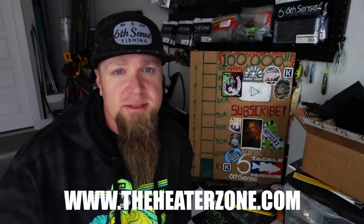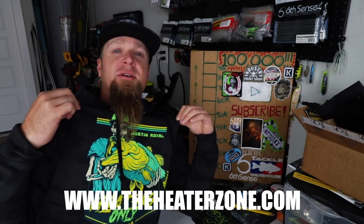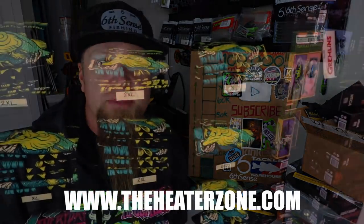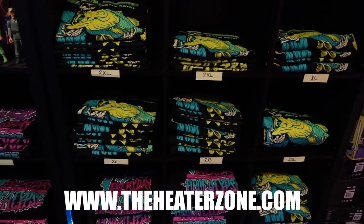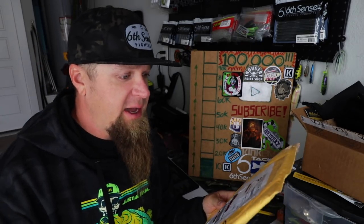You're automatically entered to win the giveaway, so check out theheaterzone.com. I'm wearing the Heaters Only hoodie right now - we're currently sold out of these but we do have some Heaters Only t-shirts left as well as the FEDUDA t-shirts, Fish Every Day Until The Apocalypse. Thank you to everybody who has ordered a piece of merch and been supporting the clothing line so far. But let's get off into this unboxing - first up I have a package here from Preston Lloyd from Statesville, North Carolina.